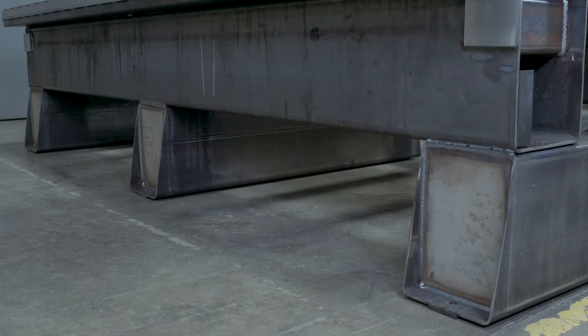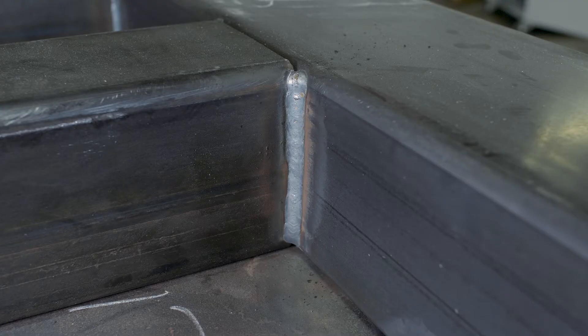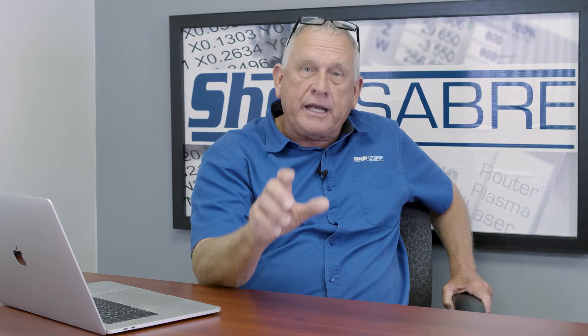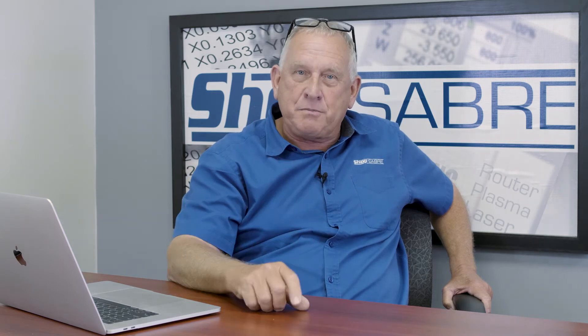What really determines the accuracy of the machine is the machine tool used to machine the frame where those parts mount. We take our machines and do all the machining in a single setup, so the frame has the accuracy of the machine tool that performs that machining. In our case, that's an aerospace mill — that's why our machines cut better.